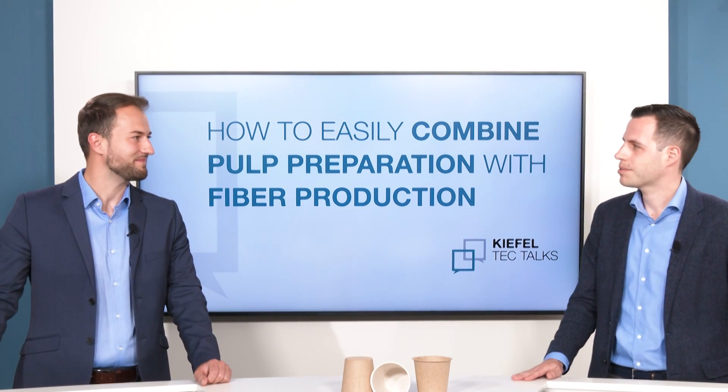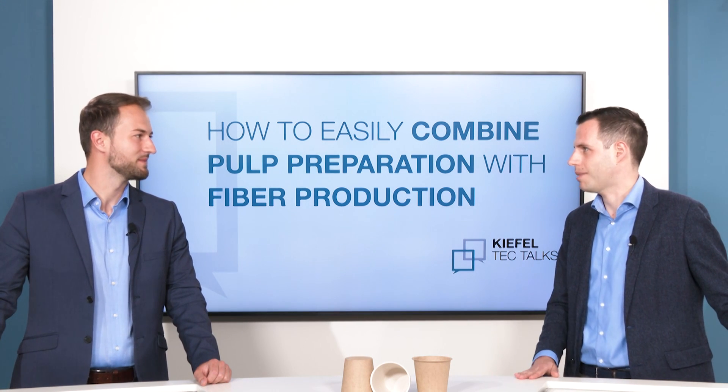So Daniel, when it comes to the fiber preparation unit, what challenges have we seen on the market so far?